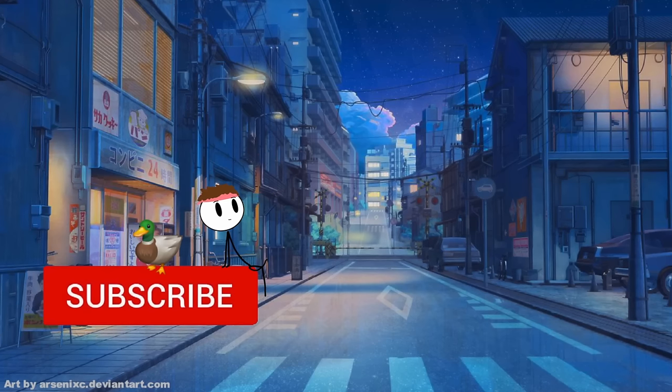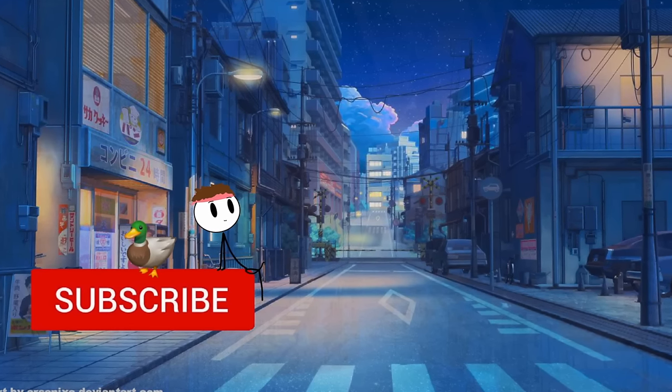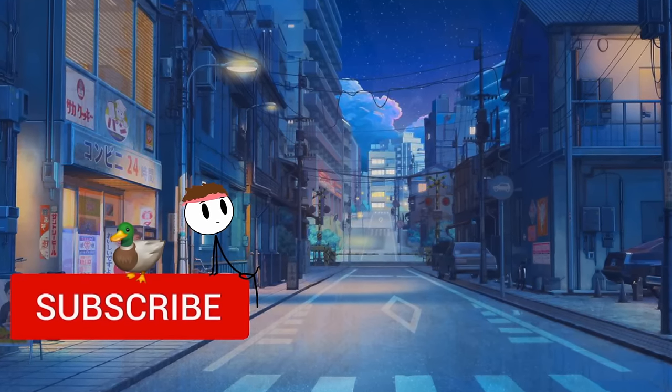I hope you enjoyed. Make sure to like and subscribe, as well as check out the links down below. Also leave a comment, because I do read them — I say that every time, but I really do read them. I'll see you in the next one.